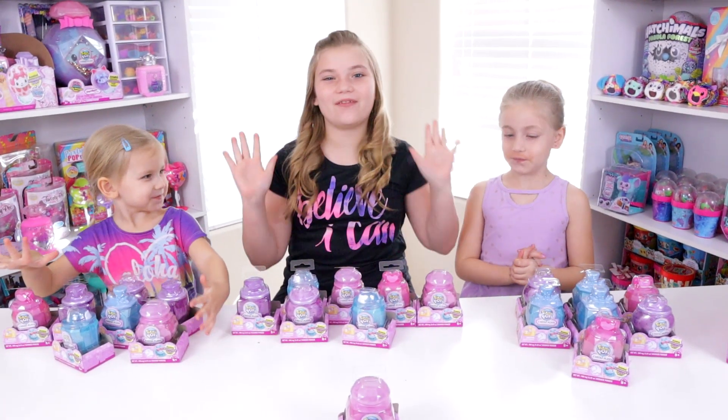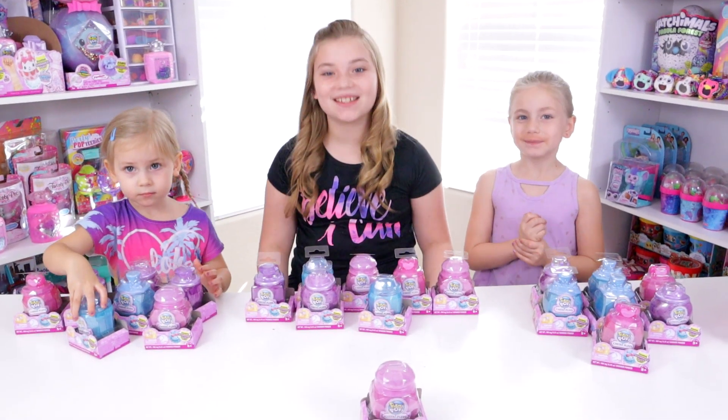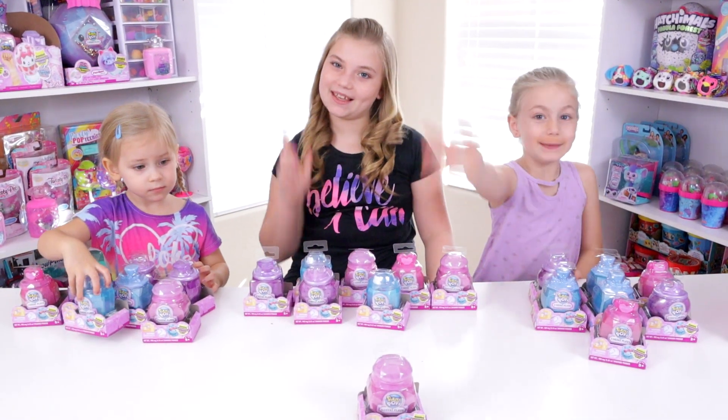I really like these colors. These bottles are really awesome. We got them all divided up — each girl gets seven and there's one left over for Mommy to open.